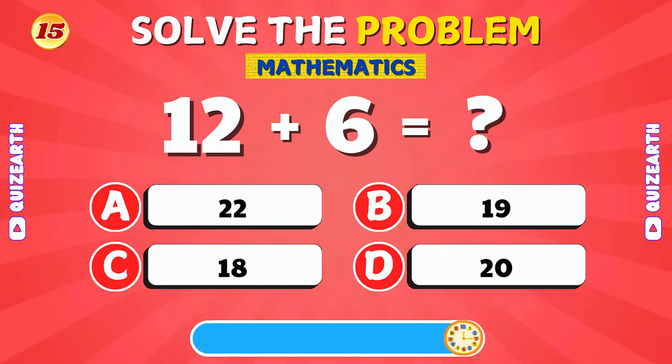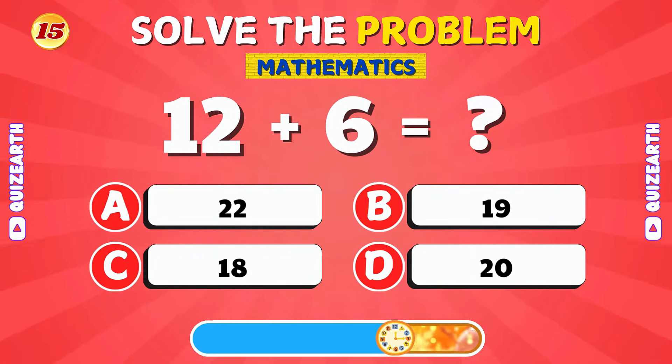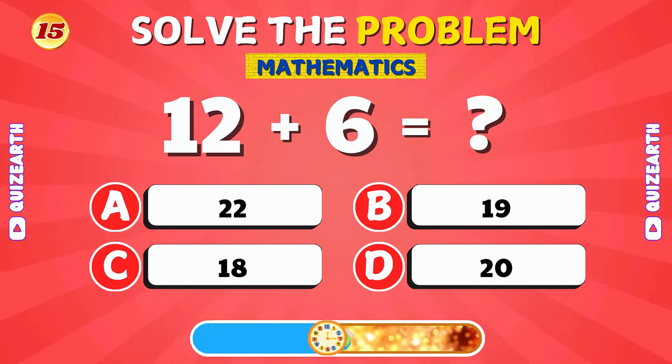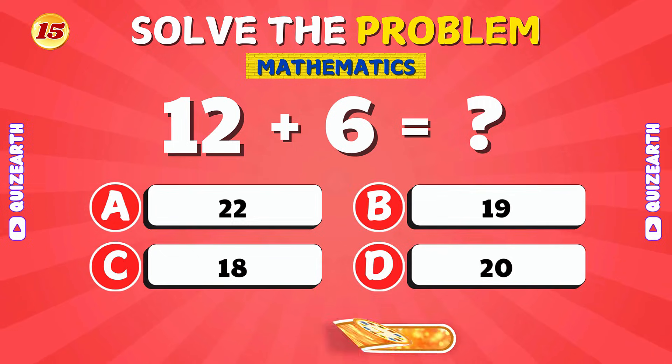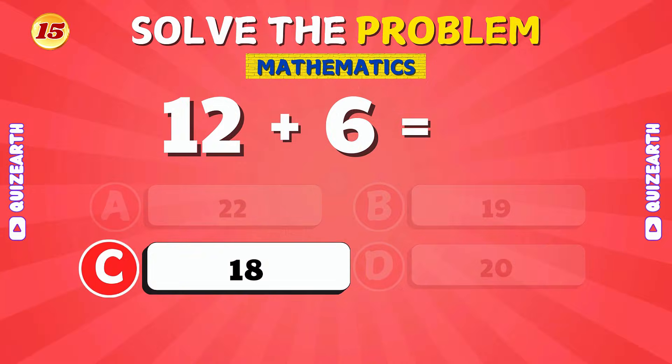Can you figure out 12 plus 6? Amazing! The answer is 18.